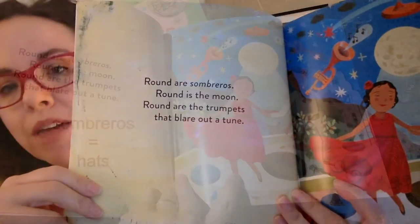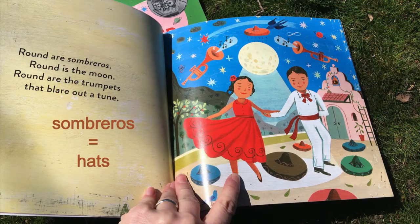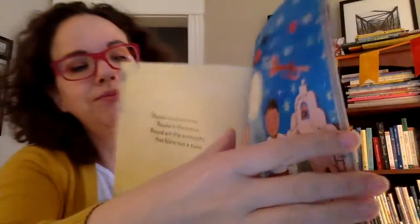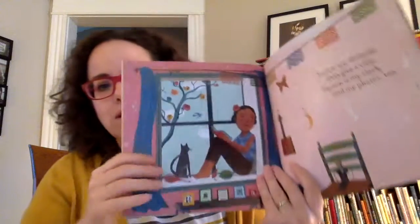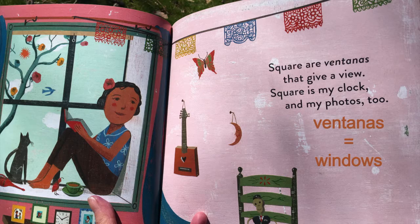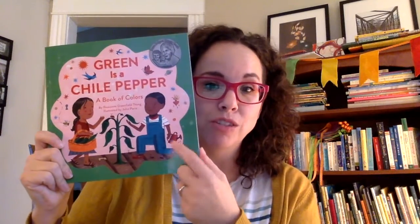Round are sombreros — hats. Round is the moon. Round are the trumpets that blare out a tune. So there is the round sombrero. Square are ventanas that give a view. Roseanne Greenfield Thong also wrote Green is a Chili Pepper, which is the same — it has new Spanish words on each page, also illustrated by John Parra.